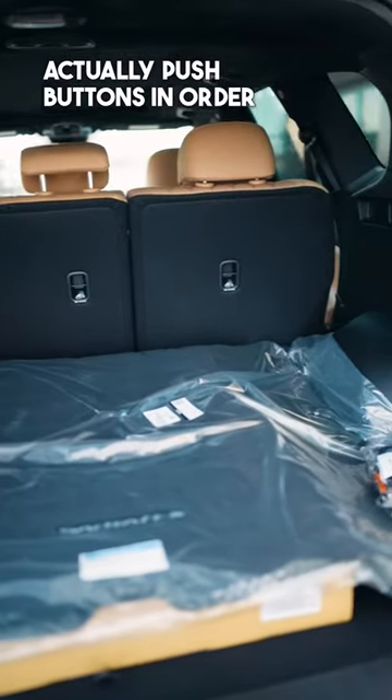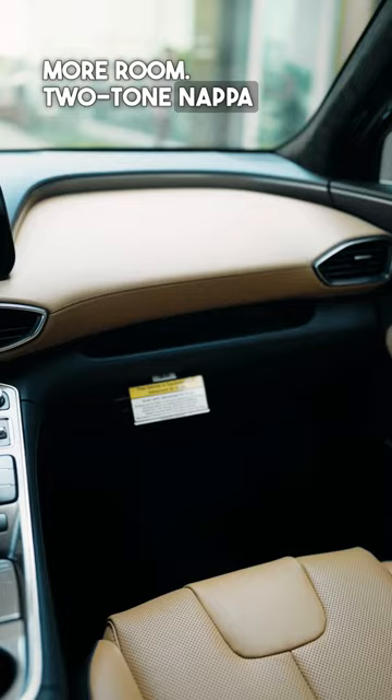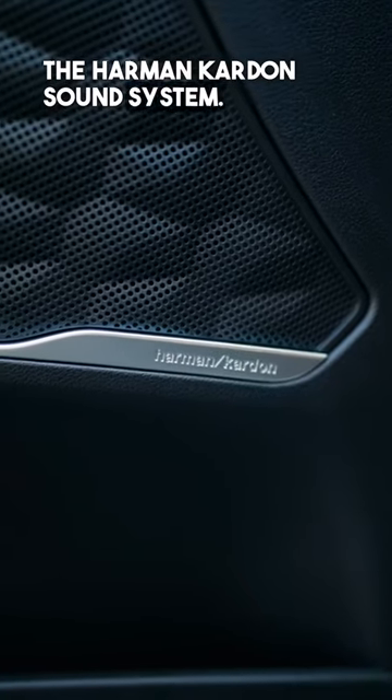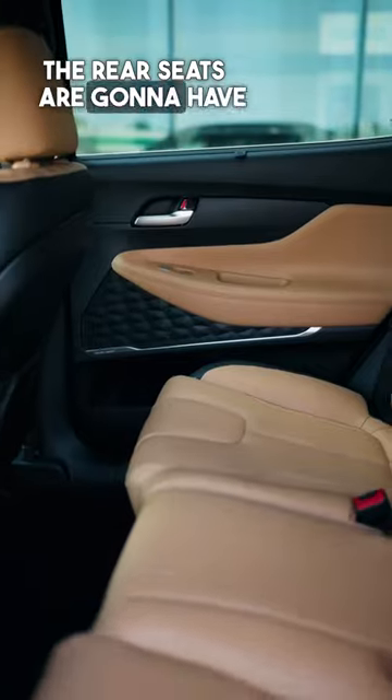You'll see there's actually push buttons in order to release the rear seats to give yourself a little bit more room. Two-tone Nappa leather interior, 12.3 infotainment screen. The Harman Kardon sound system. The front seats are going to have heated and ventilated options. The rear seats are going to have heated options.